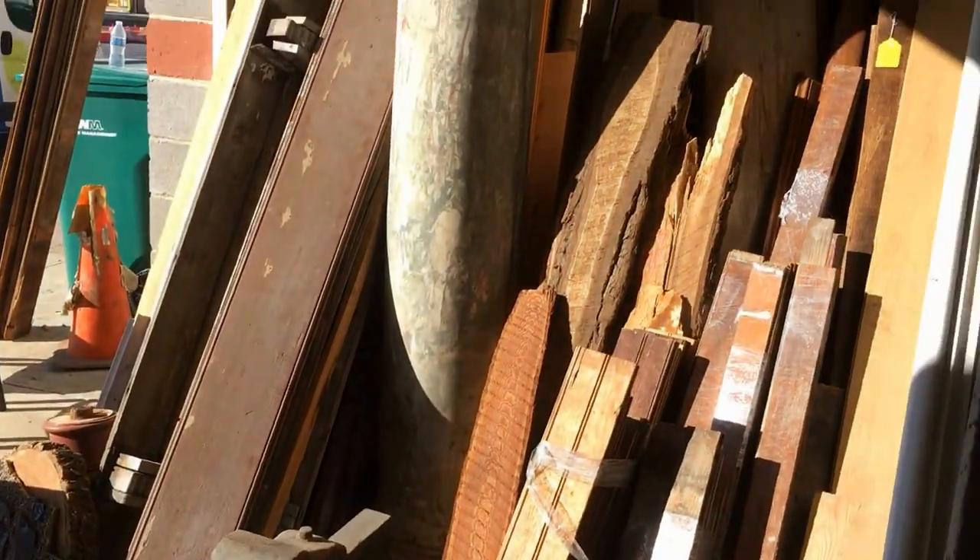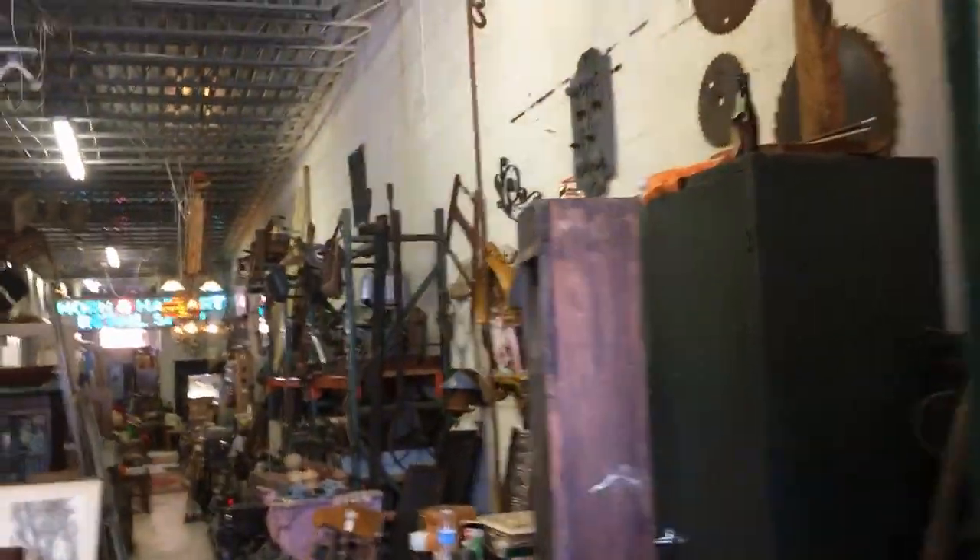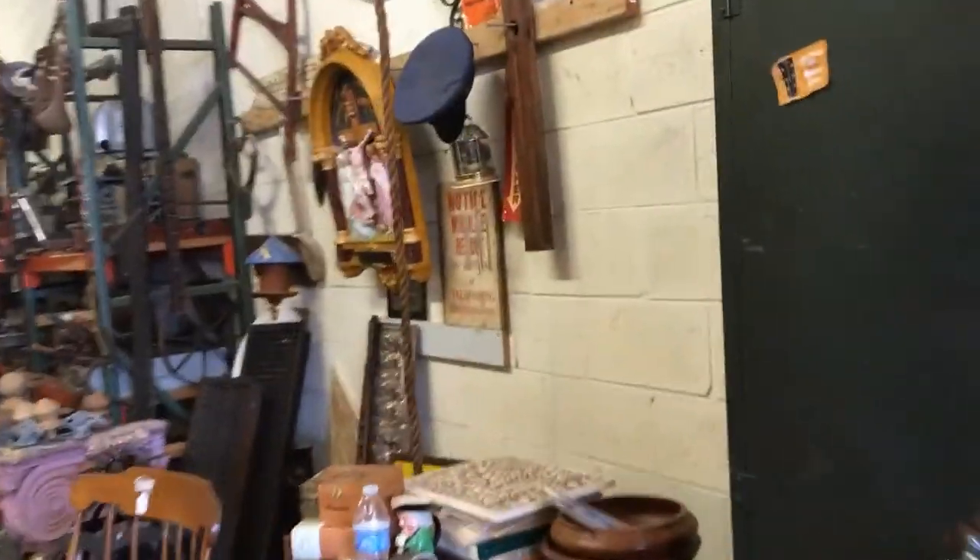I just wanted to walk you through the shop a little bit so you can see what it's about and why I love it so much. In the front we've got a lot of reclaimed wood pieces, some doors here, and oh — here's the mate to that window that I bought. It's so awesome, I love it here — I always find something I want to buy. I wanted to show you where I got the shelf and the barn door I'm using for the kitchen.